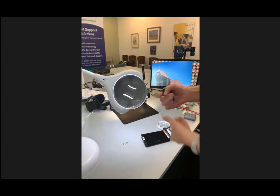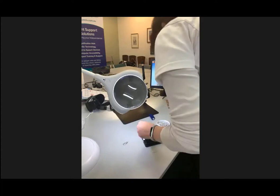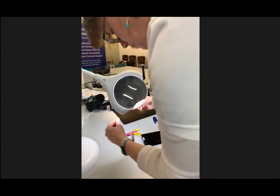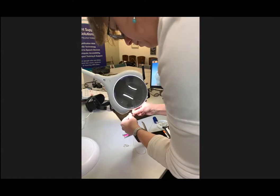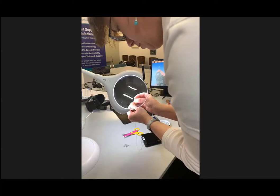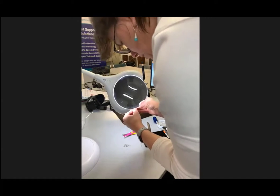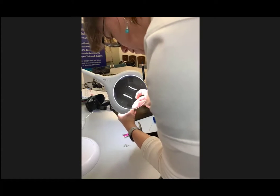One challenge with the magnifying lamp is depth perception, since you're looking through a glass screen and then trying to physically thread the needle — that can take some practice. You'd also be able to put your sewing or knitting pattern under the lamp to read it. You can see the thread and the eye of the needle — it's not easy, but it's possible.